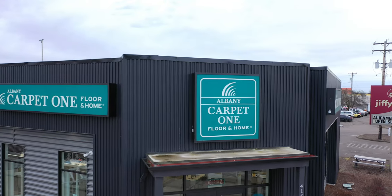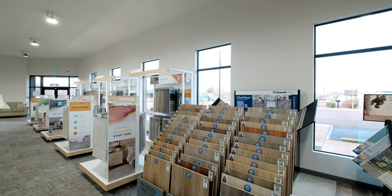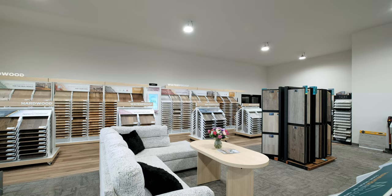Hey there, this is Jake. I'm the co-owner at the Albany Carpet One. I'm excited to show you how we can transform your home with the perfect flooring. Albany Carpet One offers a fantastic variety of flooring options to suit every lifestyle — from the classic charm of hardwood to the versatility of luxury vinyl, we've got something that fits your unique style.